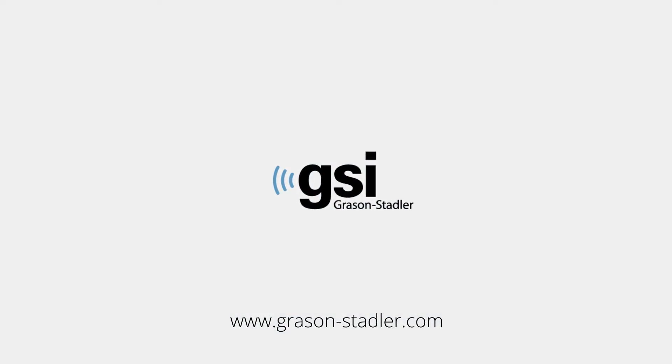Visit Grayson-Stadler.com to explore all of the features and benefits of the Pello.